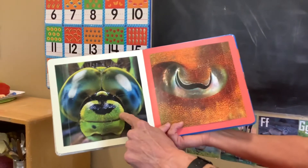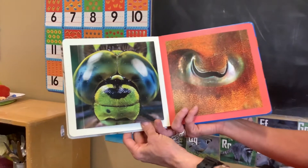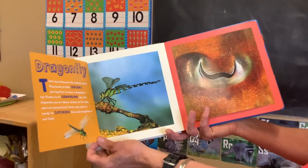Who's looking at you? What is that? It's a dragonfly.